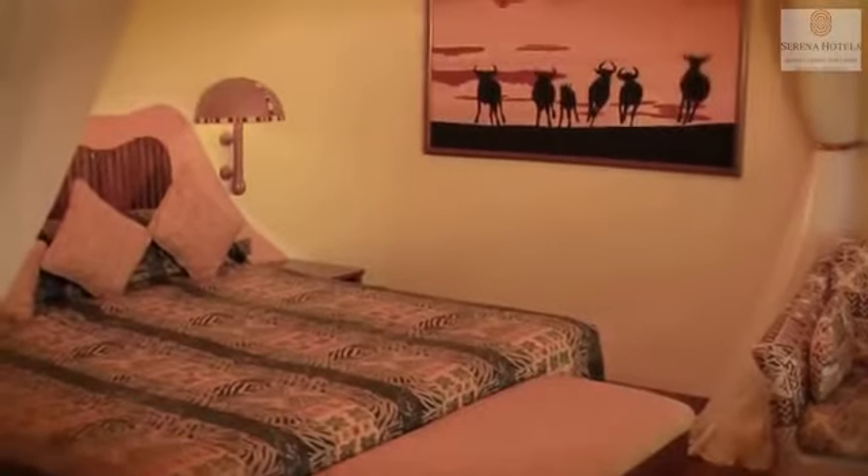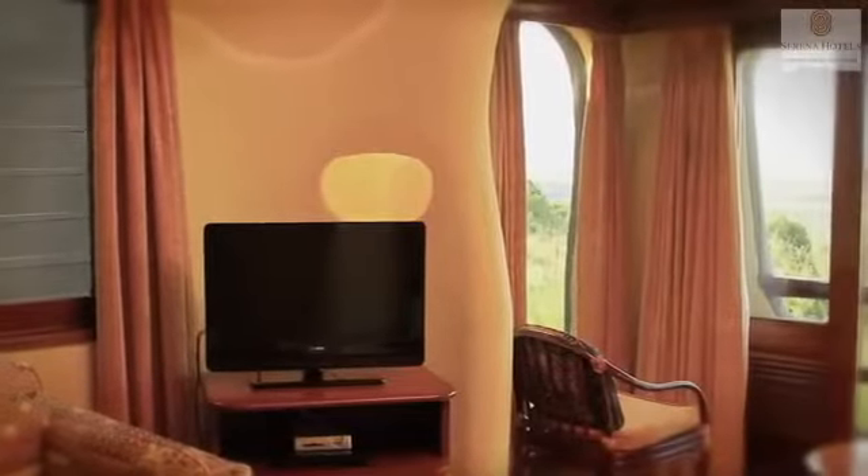Close attention is paid to detail, whether it's the lampshades, mirrors, paintings and beddings, all designed to transport you to a home away from home.